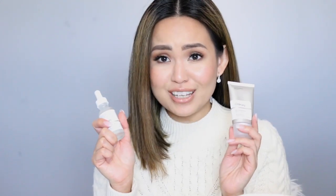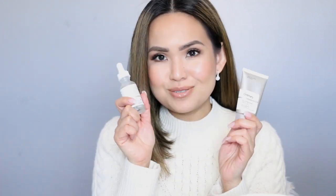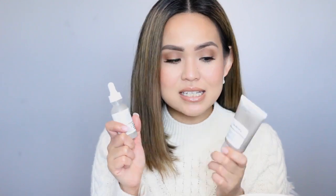My second favorites are actually a tie between the Ordinary Hyaluronic Acid 2% plus B5 and the Natural Moisturizing Factors plus HA. These really hydrated my skin — my skin is plumper. Combined, they would really hydrate and plump up your skin. I also like that the hyaluronic acid can be combined with other acids to dilute them, so this is a keeper.